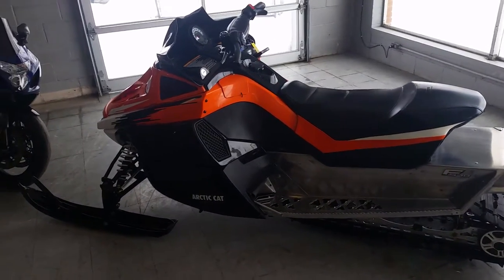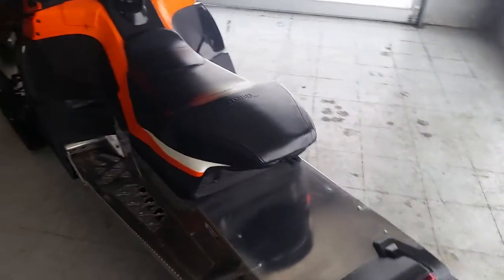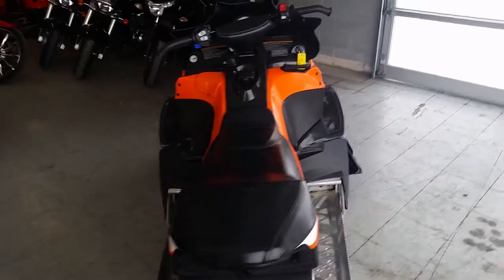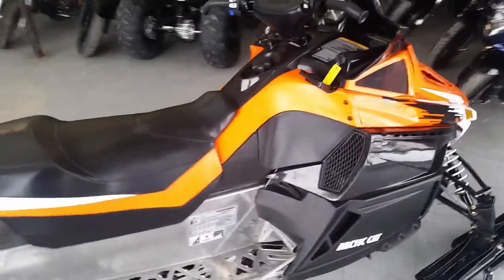Anybody looking for a great late-season sale, we got one here. It's a 2013 Arctic Cat F570 Snowmobile for sale. We got this thing priced to move — $49.99 — won't be here long.